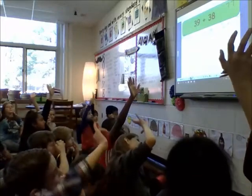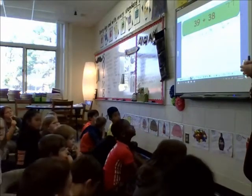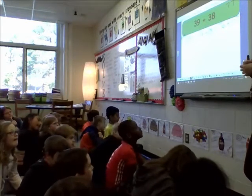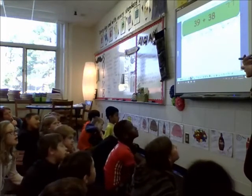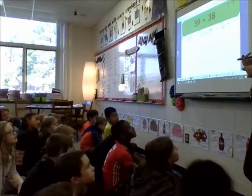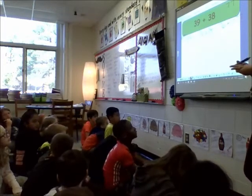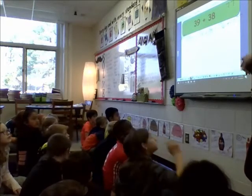We can explain where it came from. Josh, can you explain where it came from? So she just got like an extra one. Why did she take away that extra one? She took away that extra one so she could make doubles with 38. She wanted to make doubles with 38. Okay, so this is a double strategy.